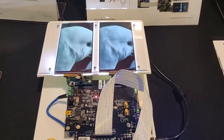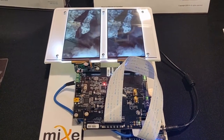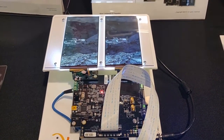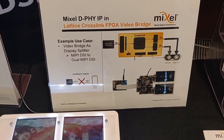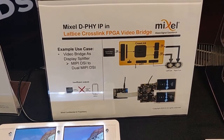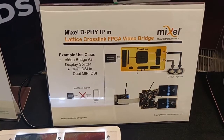The first demo is the Lattice Crosslink. This FPGA from Lattice is highly configurable and supports multiple standards including MIPI DeFi, LVDS, SLVS, SubLVDS, and OpenLDI. It can be configured as a bridge, aggregator, or splitter for camera and display signals.